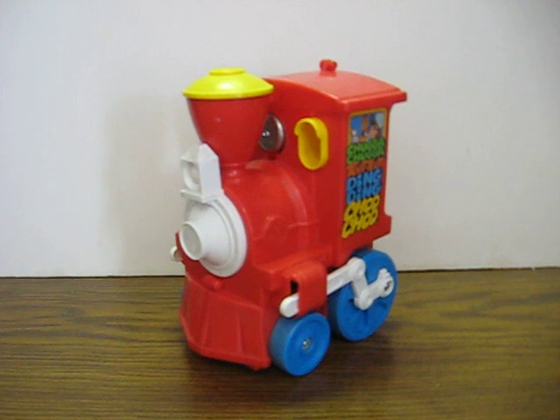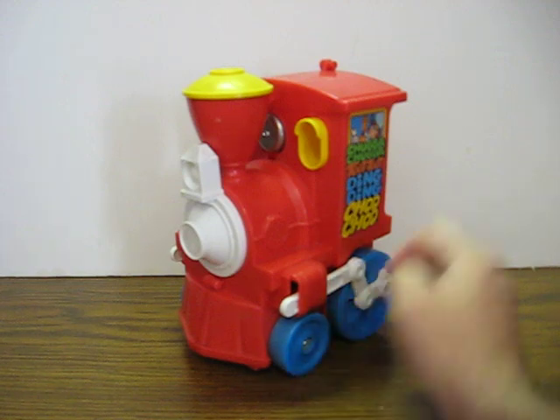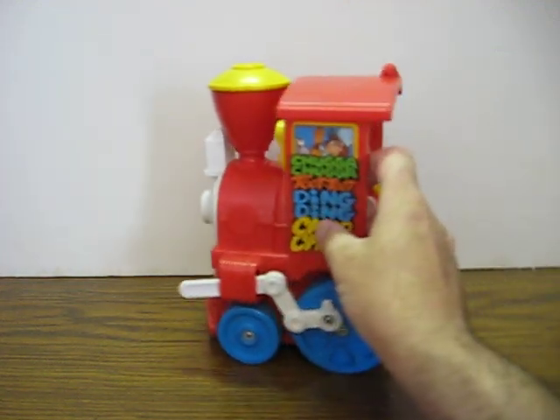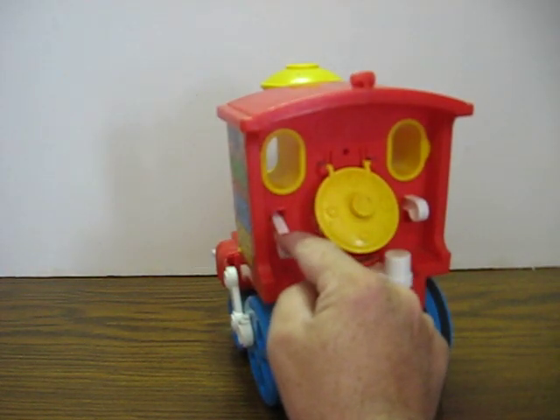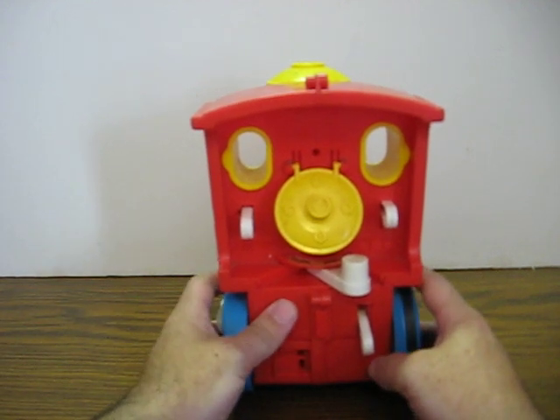This one's being listed for spare parts, to be restored, or whatever — just couldn't get myself to throw it away. Three of the wheels are missing their tread, the battery compartment has trouble staying on, and the bell lever doesn't do anything anymore. It does power up, though.